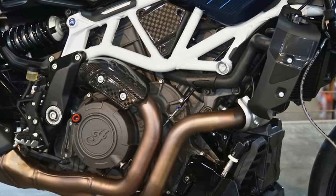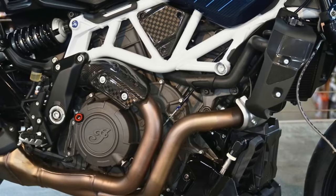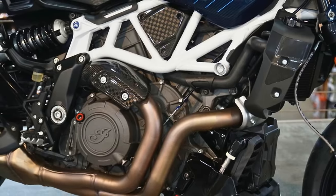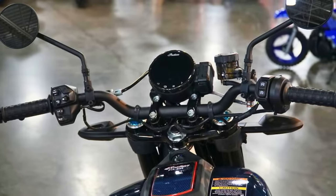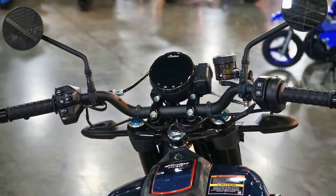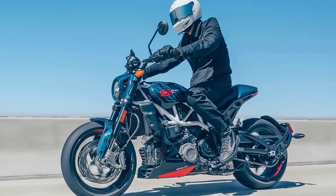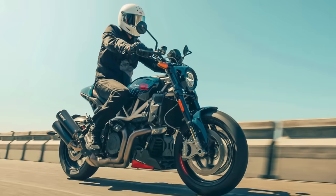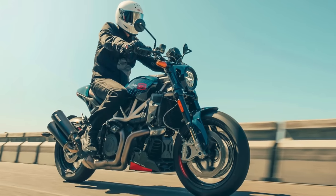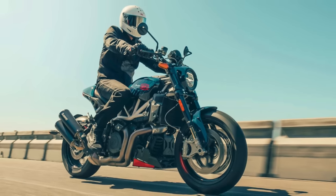At its heart lies a 1203cc liquid-cooled American V-Twin engine that translates to 120 horsepower and a torque curve that will have you grinning from ear to ear. The engine is perfectly matched to a well-balanced street chassis, promising confident handling and a truly sporty ride. However, exclusivity comes at a price — this isn't a mass-produced motorcycle. Indian is only releasing 400 units globally, so if you crave a unique machine that combines performance and stunning design, you'll need to act fast.